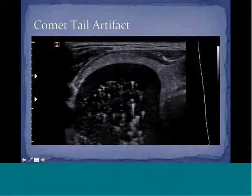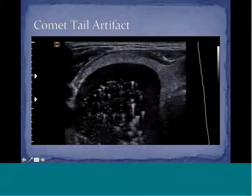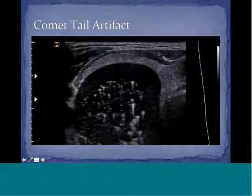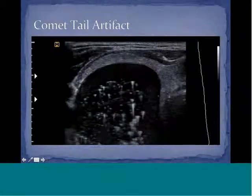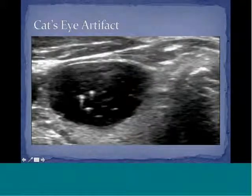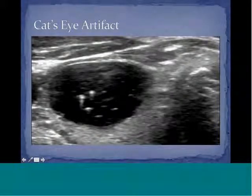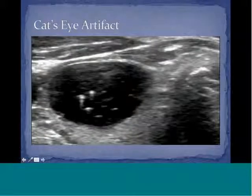The comet tail artifact is seen commonly in thyroid nodules that have inspissated colloid. This is also known as the ring-down or stepladder artifact, where you see the colloid making a kind of streaking within the nodule. This should not be mistaken for calcification. It is also known as the cat's eye artifact, where the inspissated colloid appears like the iris of a cat's eye within the thyroid nodule.